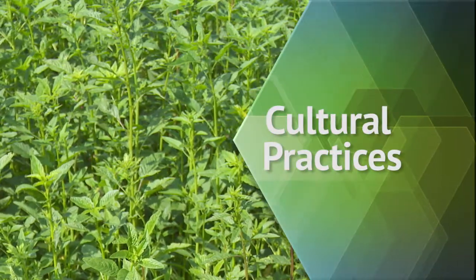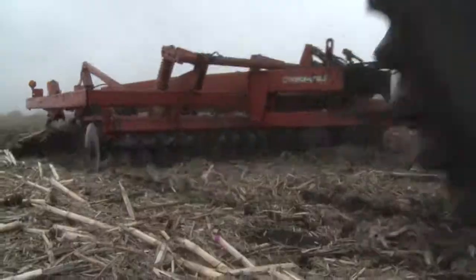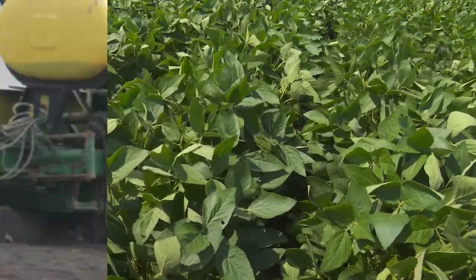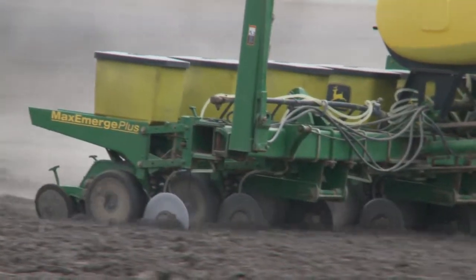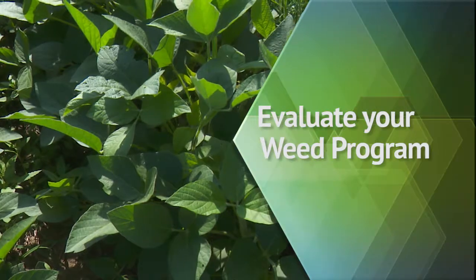Identify any non-chemical means of managing your problematic weeds. Is it going to be mechanical, such as tillage? Is it going to be cultural — row spacing, seeding rate of your crop? Is it going to be something like cover crops? What can you do next year to somehow improve weed management?